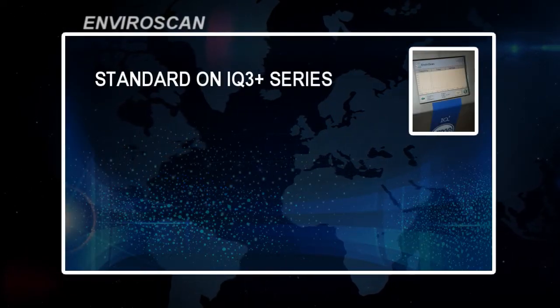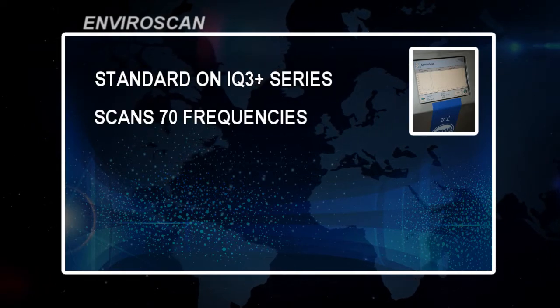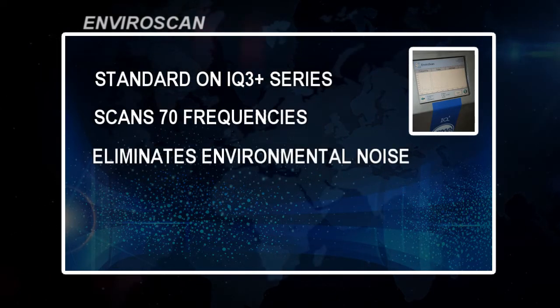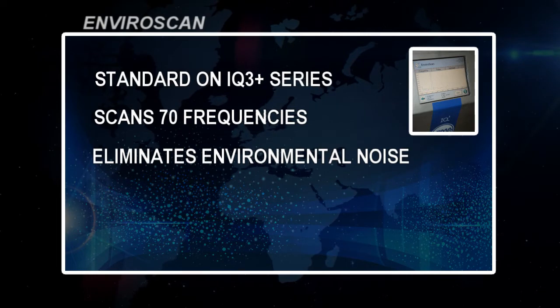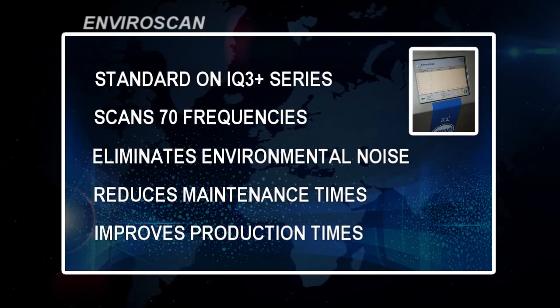EnviroScan comes standard on the IQ3 Plus series. It automatically scans 70 frequencies, eliminates environmental noise and interference, reduces maintenance times, and improves production times.